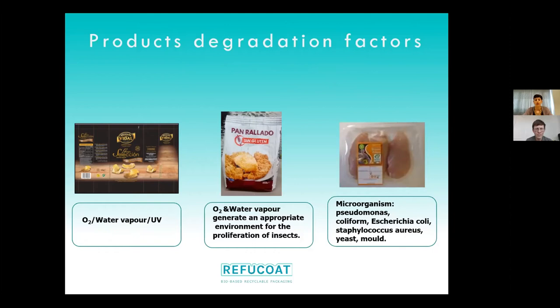The first thing we did was check which materials were currently being used for packaging each product, to evaluate their barrier properties for water vapor and oxygen. It was also important to assess the current shelf life of each product, to determine whether we could achieve the same shelf life or whether we needed to modify something.